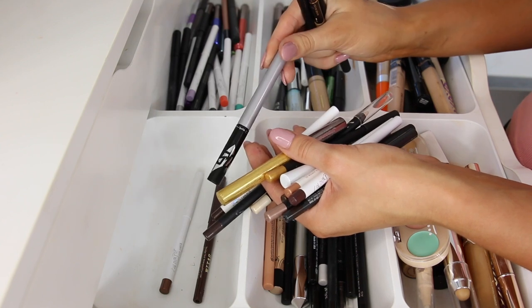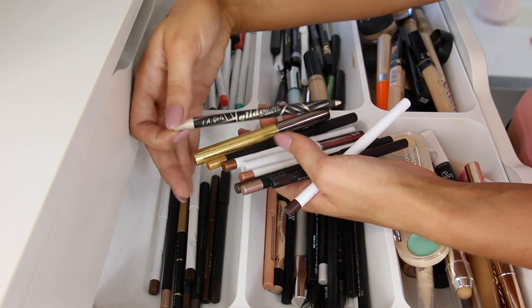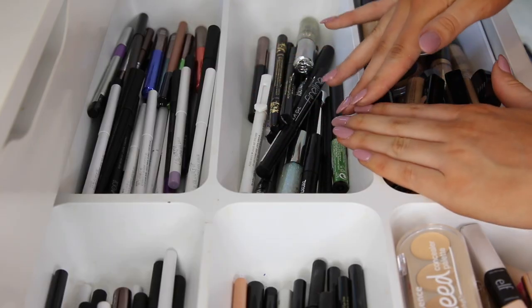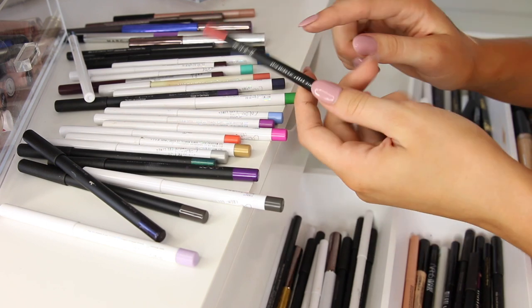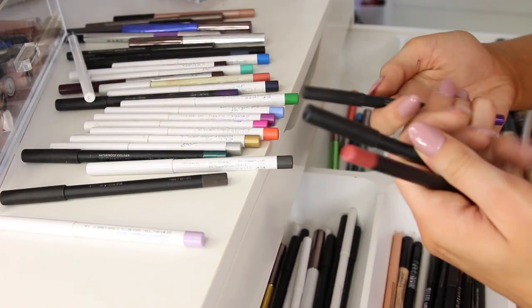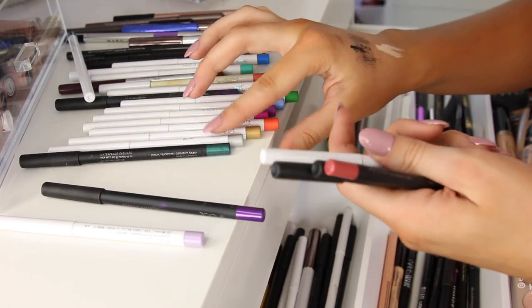I'm going to get rid of this MAC liquid liner — I never use liquid liners because I suck at eyeliner. This one from LA Girl doesn't have a lid, so that's not very sanitary — I'm going to get rid of that. Back here we have some more liquid liners. I'm going to get rid of this Urban Decay one because it is very liquidy. I'm just going to pick out the ones I don't like: I don't like this pinky color, I don't like this navy, this gray, or the silver.